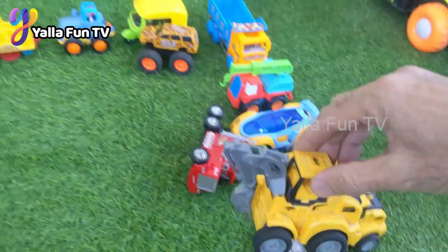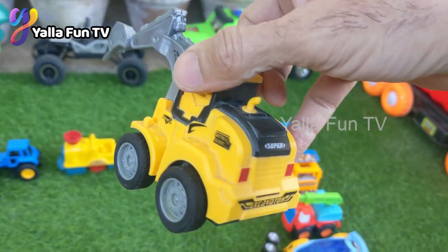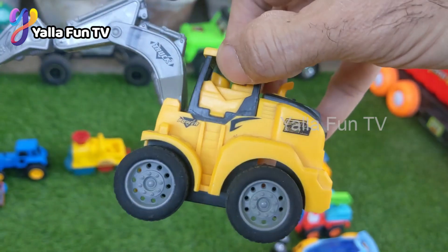Now we have a line of construction machines. We have a hydraulic drill — a very big and very heavy machine, a hydraulic drill.